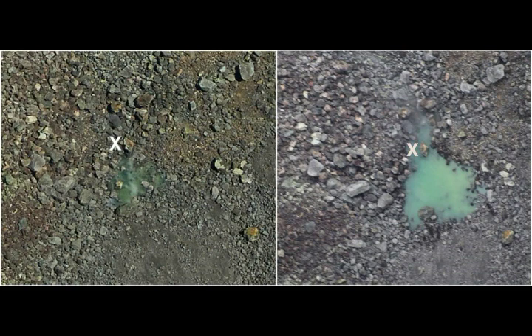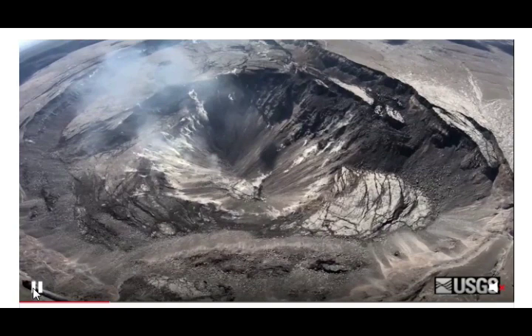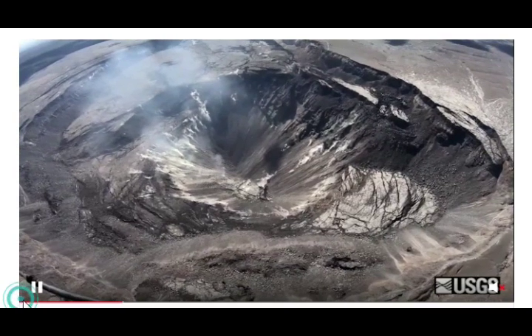Hazard remains at the lower east rift zone and summit of Kilauea. Residents and visitors near the 2018 fissures, lava flows, and summit collapse areas should heed Hawaii Civil Defence and Hawaii Volcanoes National Park closures and warnings. The 2018 lava flows are primarily on private property — people are asked to be respectful and not enter or park on private property. Mauna Loa is not erupting; its USGS volcano alert remains at advisory because earthquake and ground deformation rates continue slightly elevated above long-term background levels. This alert level does not mean an eruption is imminent or that progression to eruption is certain.